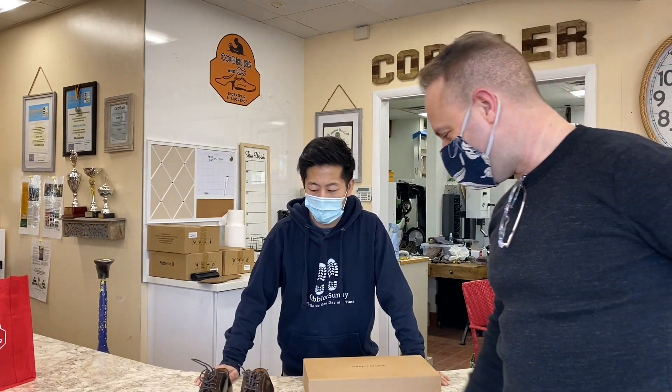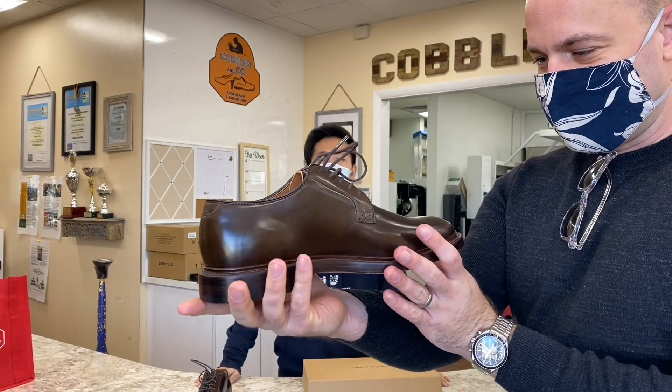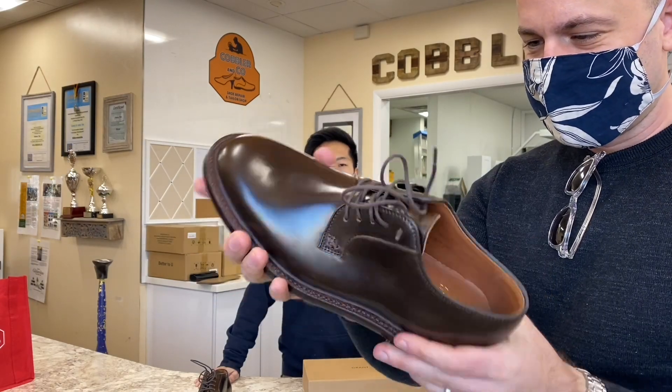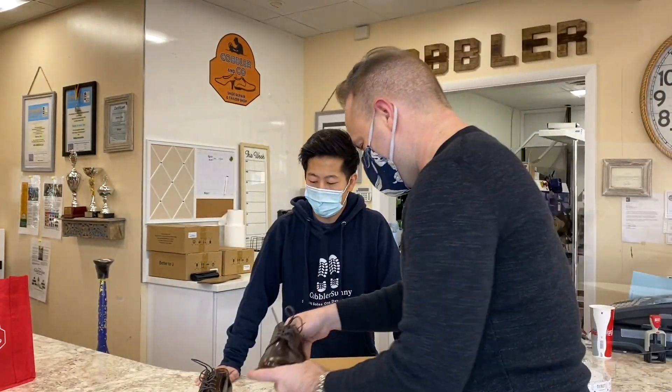All right, ladies and gentlemen, we are in Cobbler Sonny's brand new shop, and I'm very excited to be paying a visit today and to get some Triumph toe tips installed on my brand new Grant Stone Maduro Shell Cordovan Plain Tip Bluchers. Sonny, congratulations first off on your new place. Yeah, thank you.